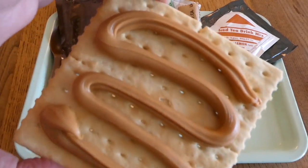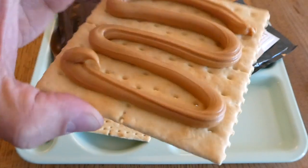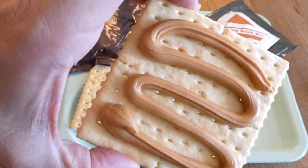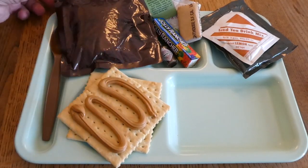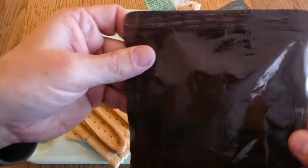That peanut butter is looking just fine — you would not think this was 22 years old. The crackers or the peanut butter both look good, so it looks like we're going to have at least something we can eat out of this. I guess the pound cake is next.